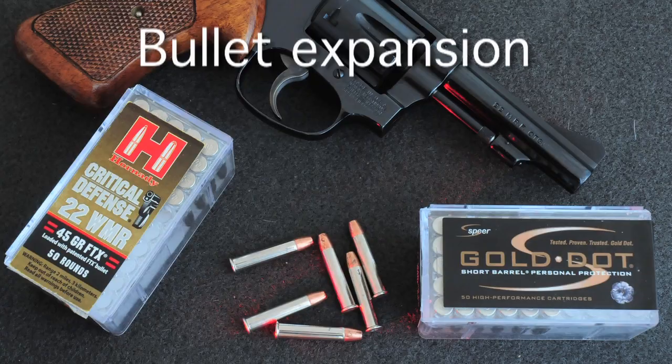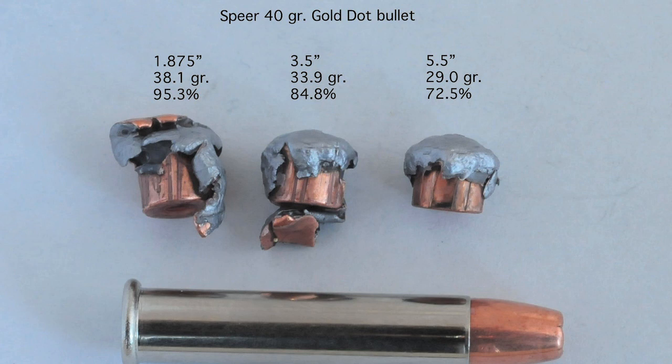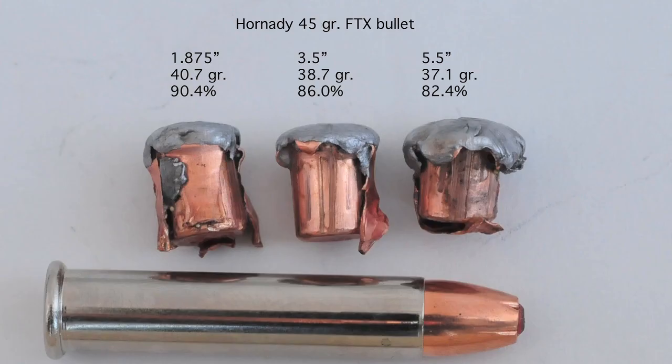To get some idea of bullet expansion, I fired rounds from various barrel lengths into paraffin blocks. The numbers here show remaining bullet weight and the percent of original weight retained. Penetration in the paraffin blocks was very similar with all bullets tested.